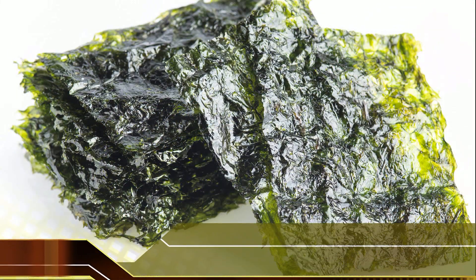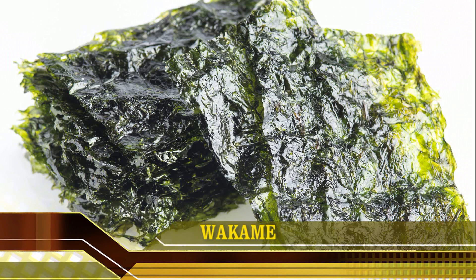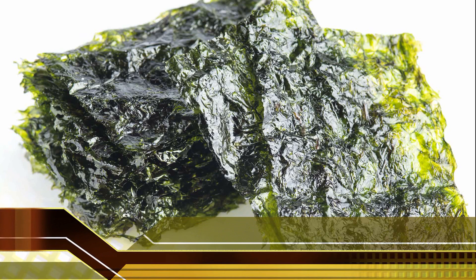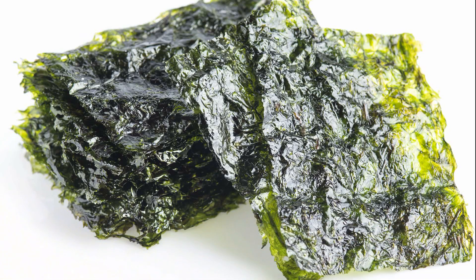Wakame is another type of brown seaweed that is slightly sweet in flavor. It is commonly used to make miso soup. The amount of iodine in wakame seaweed depends on where it is grown. Wakame from Asia has higher amounts of iodine than wakame from Australia and New Zealand. One study found that the average amount of iodine in wakame seaweed from various parts of the world was 66 mcg per gram, or 44% of the daily recommended intake.